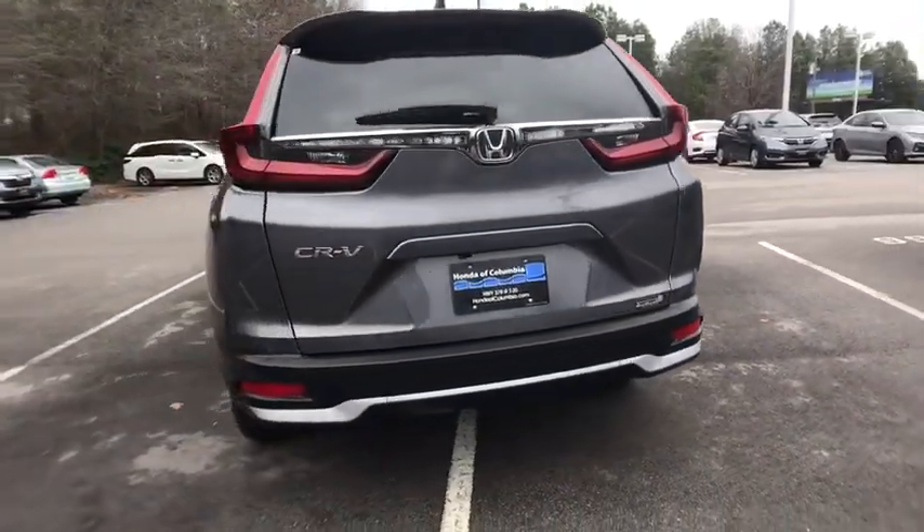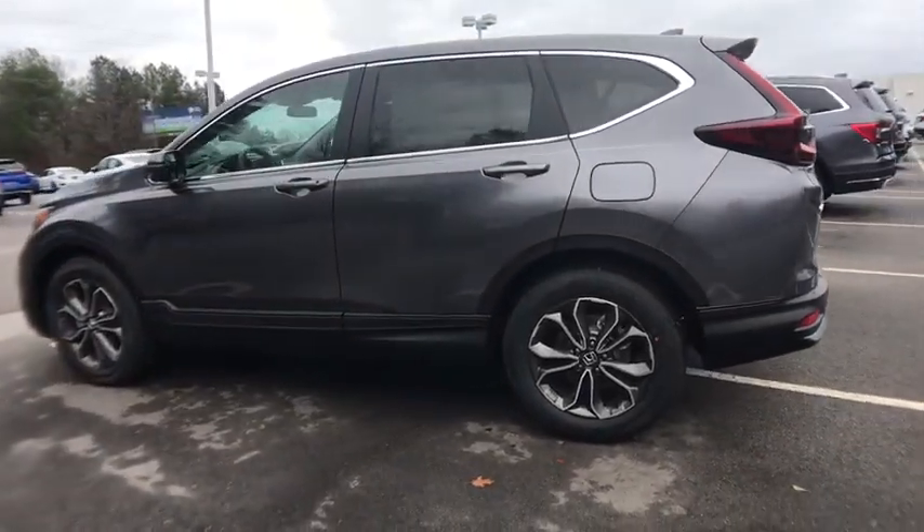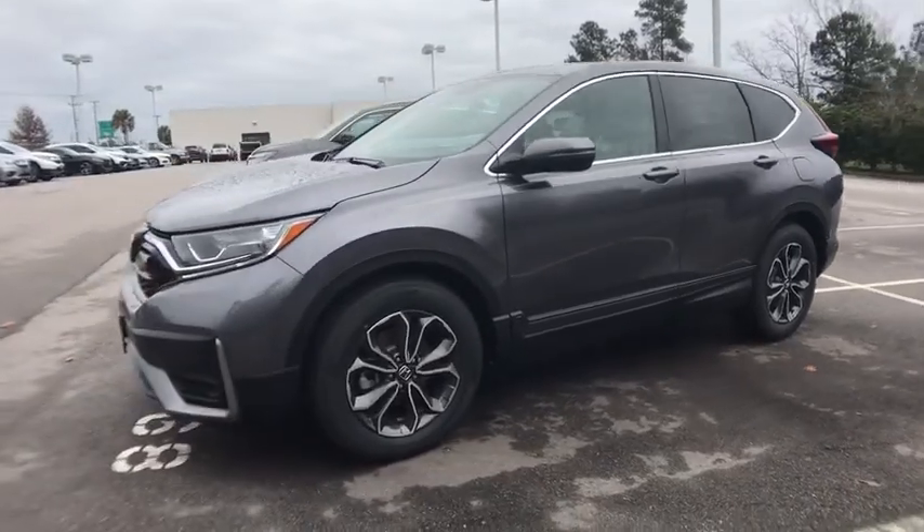This vehicle has less than 100 miles. Here are some of this vehicle's great options: traction control, dual airbags, power steering, four-wheel disc brakes, and power windows.